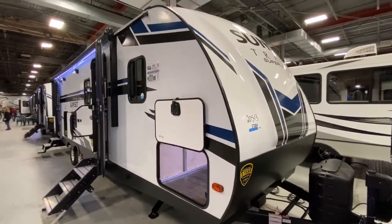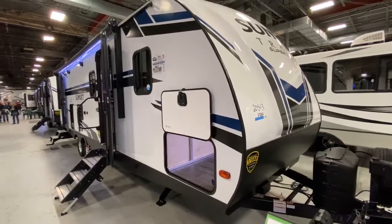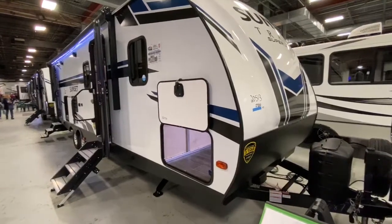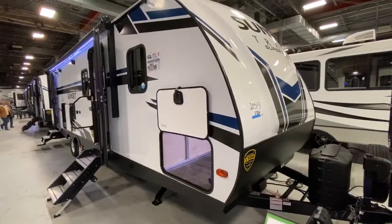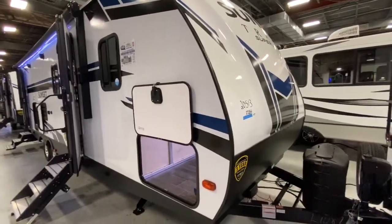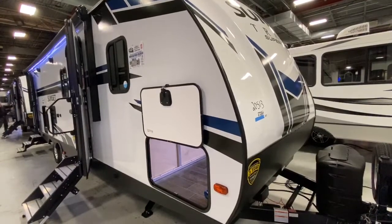Welcome back to the place that you used to talk about. Welcome back. I almost want to sing that song when we talk about this trailer, the 272BH. Thank you, Sunset Trail, for listening to people. This used to be a great floor plan, and last year or a year and a half ago they discontinued making it, and it's back.